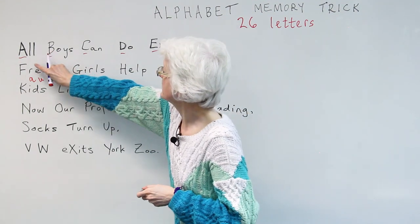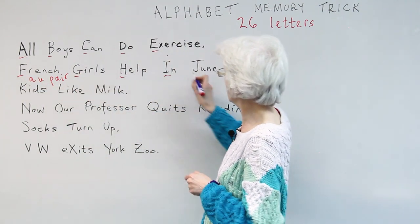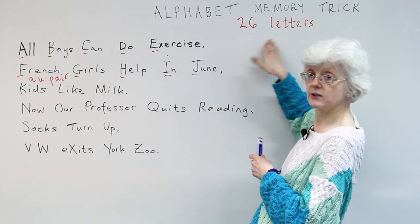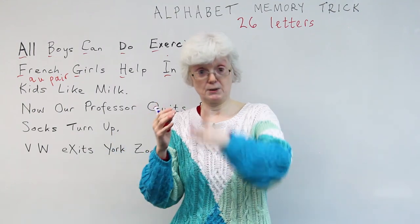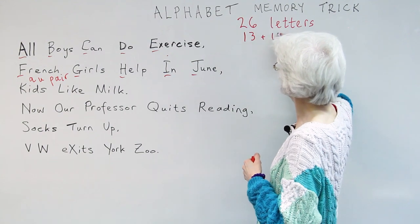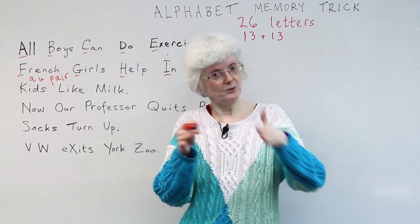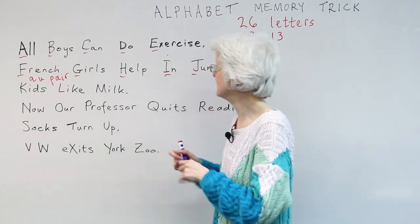So we've had A, B, C, D, E, F, G, H, I, J. And it helps to divide the alphabet into two and stop halfway — 13 plus 13. That's how I learned the alphabet as a little girl at school. I always stopped halfway and knew I was halfway.